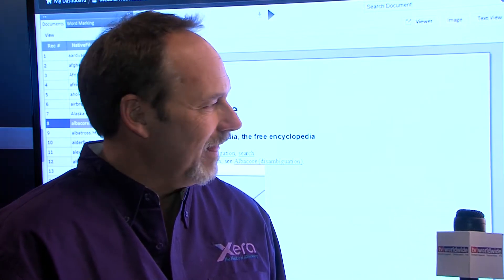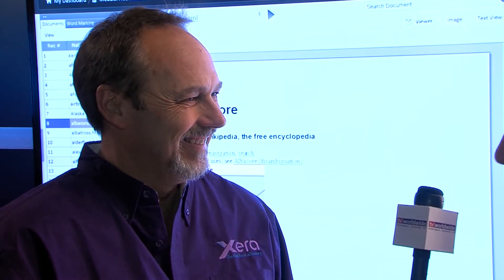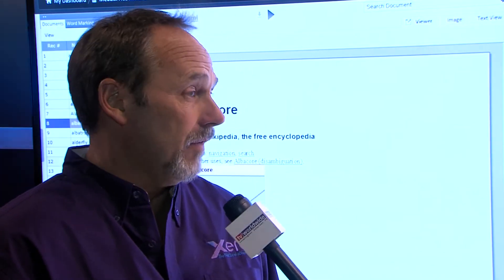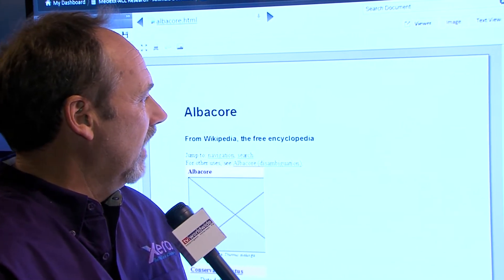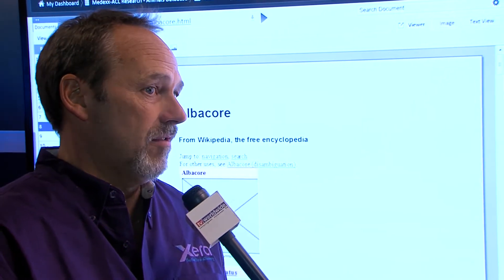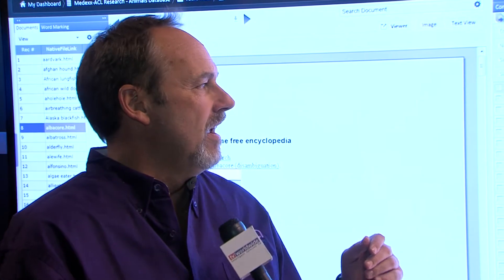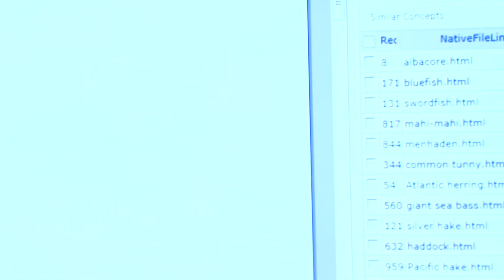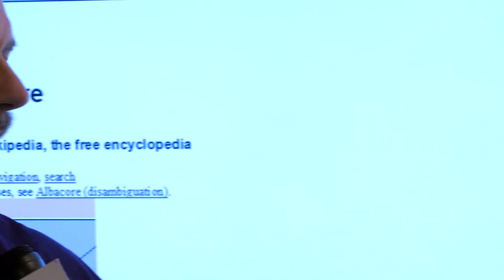Now you've got this beautiful screen behind me here — can you give us a demo? Sure, absolutely. I've got a database here that's actually a unique one — it's a bunch of animals. Imagine there are thousands and thousands of animals in the world and each one is represented by a record. We've brought one up here, which is Albacore, which you and I would know as tuna. But if you went and said, go through these millions of records and find other documents talking about tuna...